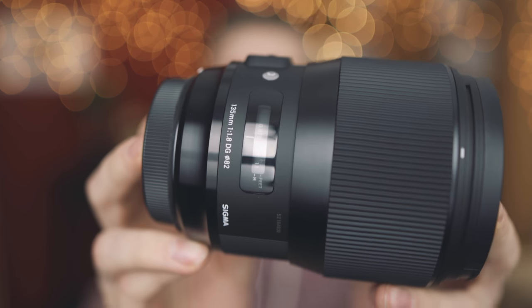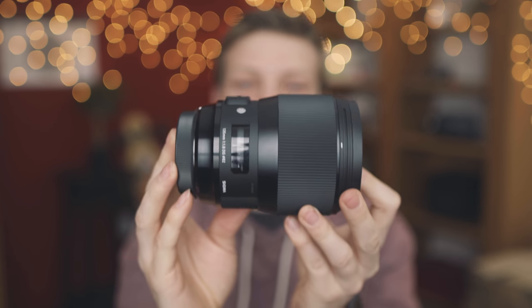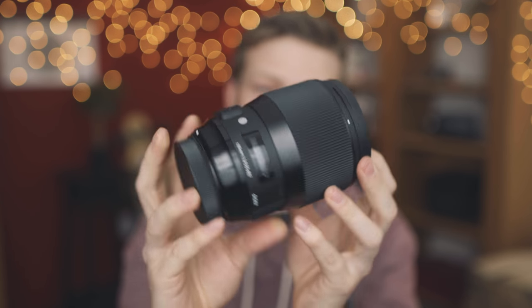The other lens we picked up is the Sigma 135 1.8 Art lens. This thing is a beast — it's quite a bit bigger than the Canon 135 2.0 L lens. Some of the guys here have shot with it; I haven't had a chance yet, but they've said it's pretty fantastic. For the price point, Sigma's Art lineup is just killing it. I'm excited to try it out and get some samples for you guys.